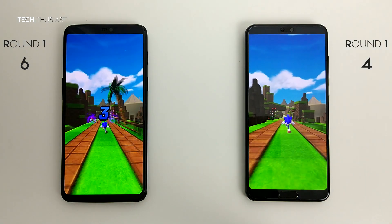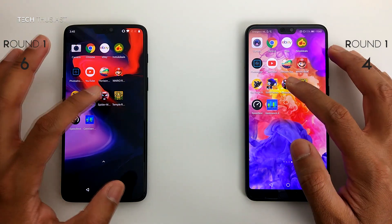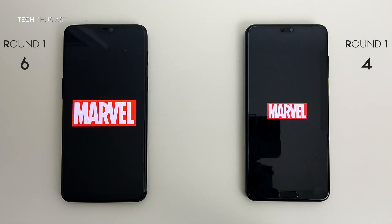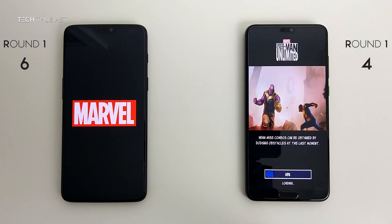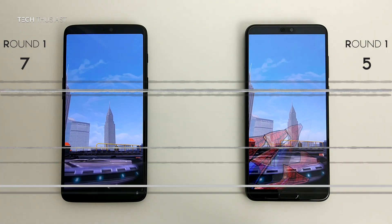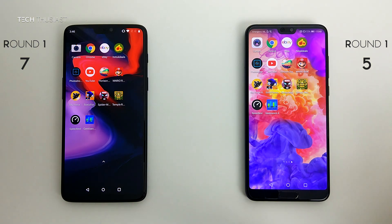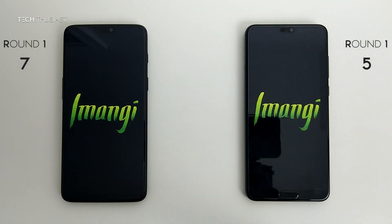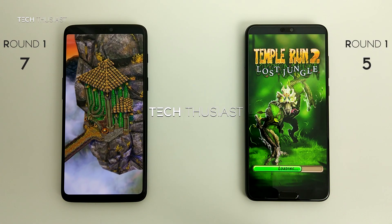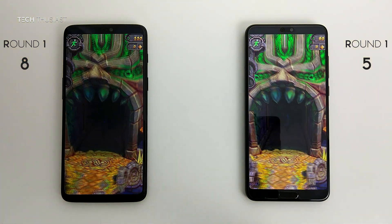Sonic Forces was faster for the OnePlus 6. Spider-Man Unlimited — the P20 Pro seems slightly faster here, though they both loaded up at the same time. The last game is Temple Run 2, and that seems to be faster on the OnePlus 6 — yes it is. I'll just get the game running and they all play in the background.